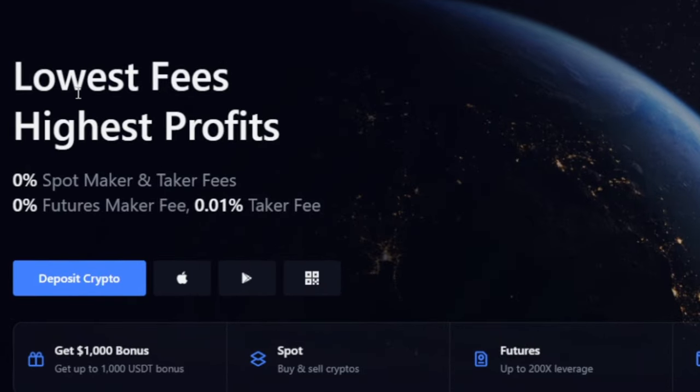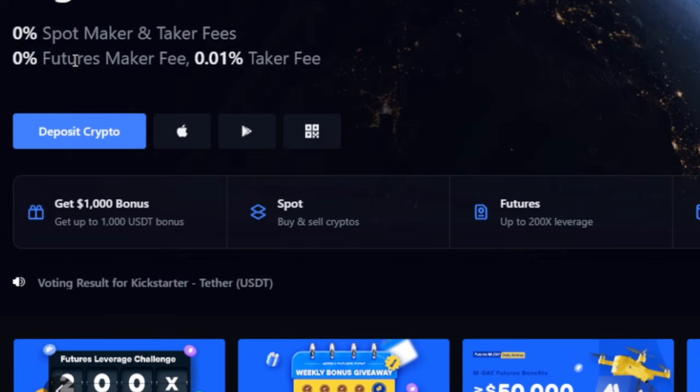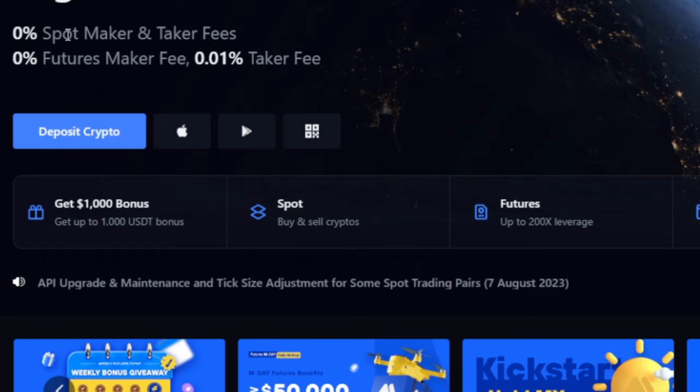As you can see highlighted on their home page, MEXC says 'lowest fee, highest profit' — that may be their slogan. When you are trading spot, whether you're a maker or a taker, you are not paying any fee on the MEXC exchange. As you can see here, it's zero fee when you trade spot.